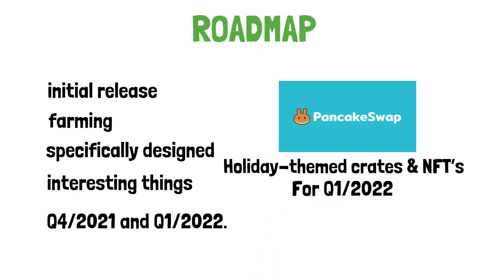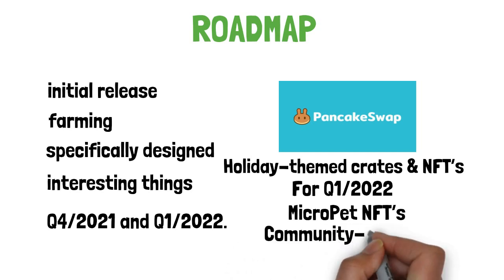Q1 2022 targets include: play-to-earn P2E game launch, ongoing massive marketing campaigns, additional MicroPet NFT releases, ongoing paid advertising, continuous influencer push, and community-sourced ideas implemented on the app.